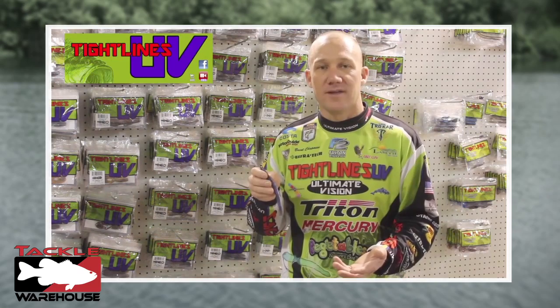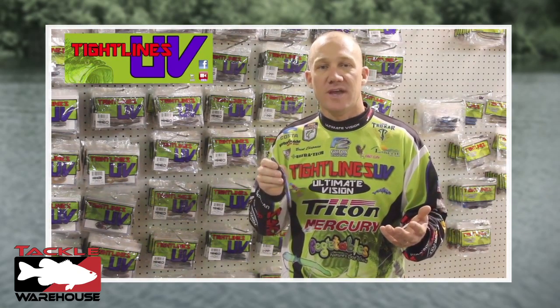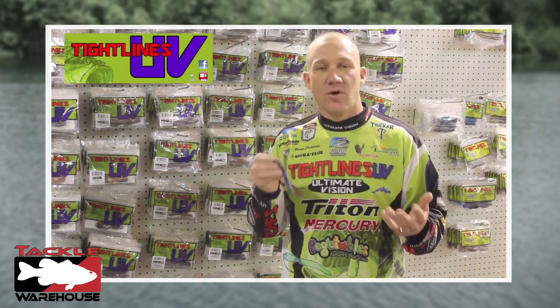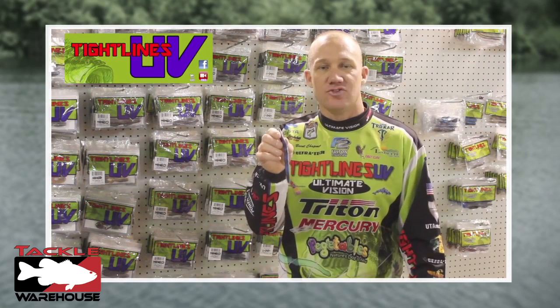Like I said, it's one of the most boring baits out there, but they're truly amazing. Just remember though, our UV Anko's — they're soft, and ours are the only baits out there that are UV enhanced. So check them out, the Tightlines UV Anko.